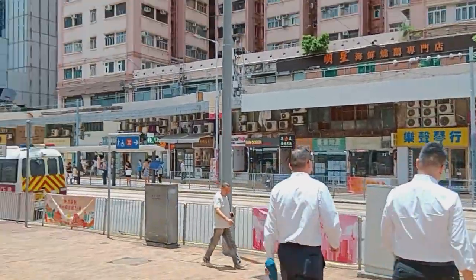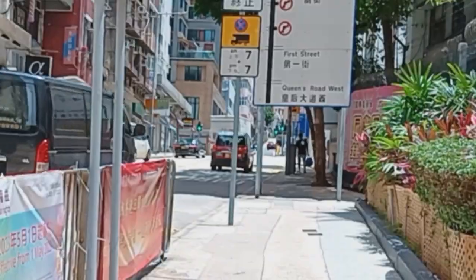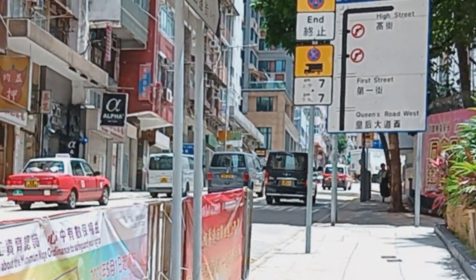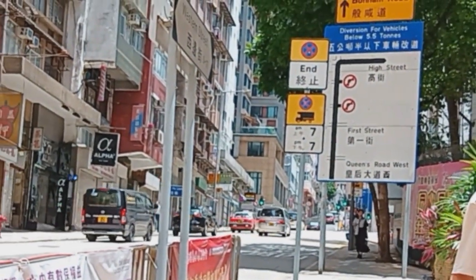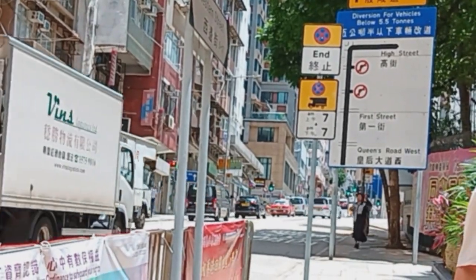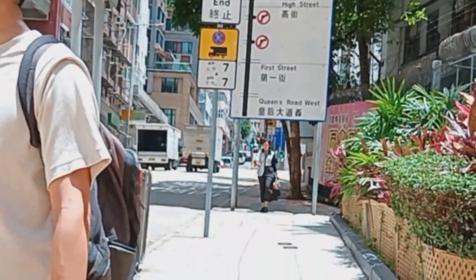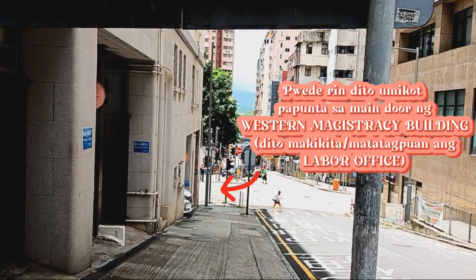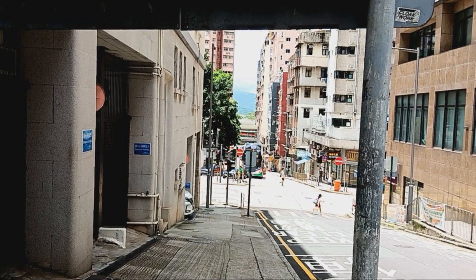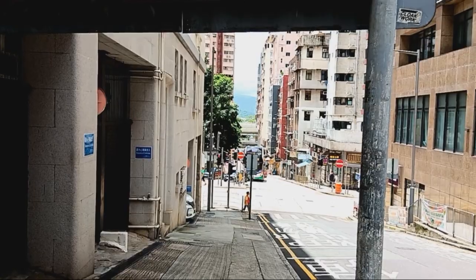Nahanapin natin ito — ito po yung Western Police Station dito sa Sai Wan. Direcho lang po doon sa Western Magistracy Building kung saan makikita ang labor office. Sa may area na yan pwede tayong dumaan papunta sa main door ng Western Magistracy Building.